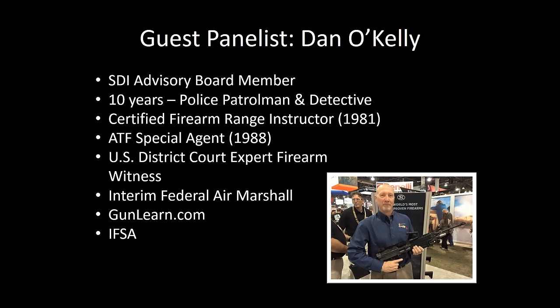If you want to see a full write-up on his credentials, we have those on the 'learn from the best' page on our website, and he also has a bio on gunlearn.com. Thanks, Jennifer. It's a pleasure to be partnered up with SDI.